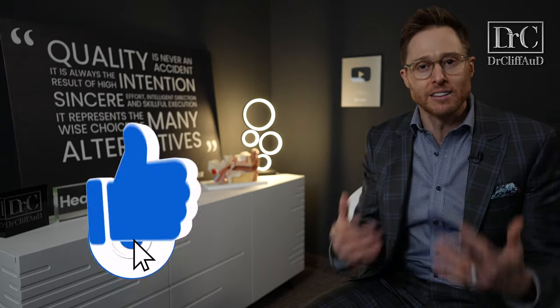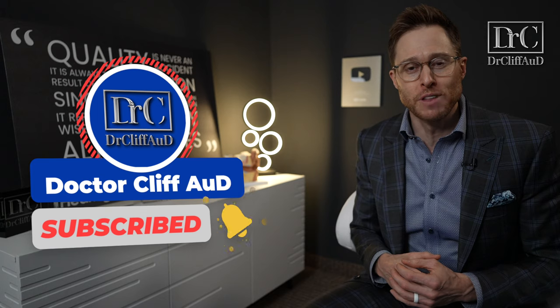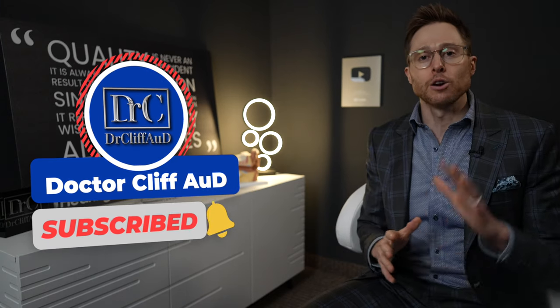Before I get into it, do me a huge favor — click the like button if you like this channel. If you don't like the channel, click the dislike button. Either way, you're helping out the channel. And if you are not yet subscribed with notifications turned on, go ahead and do that as well. With that out of the way, I greatly appreciate it.